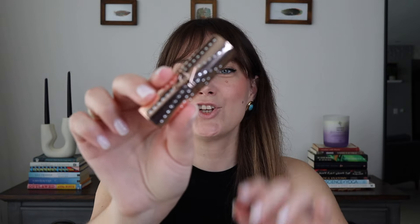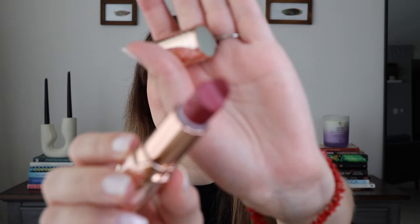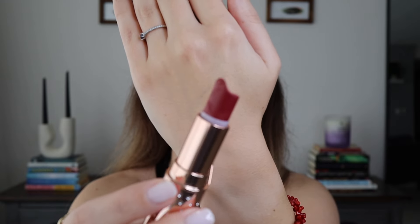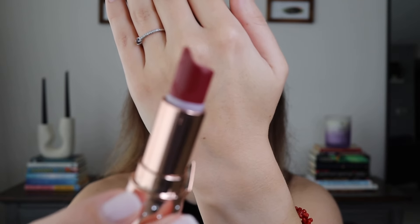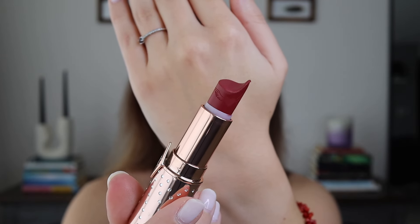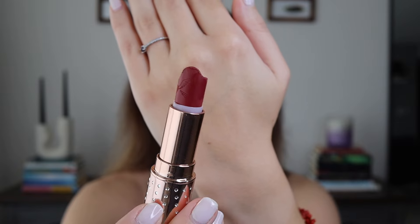I'm going to start with Charlotte Tilbury. This is my favorite red shade for everyday, daily wear. I don't really care about packaging, but this is just so pretty — I care much more about what's inside. Here it is; it's such a nice subtle red. Most of my lipsticks have this weird shape because my upper lip is so much thinner than my lower lip, which results in this shape. I'm going to try it on.